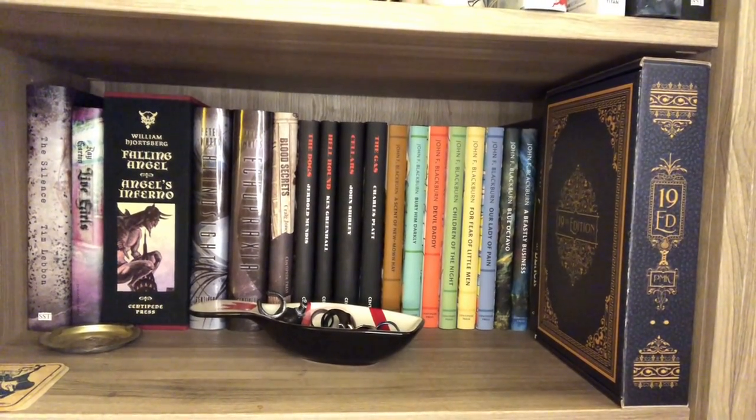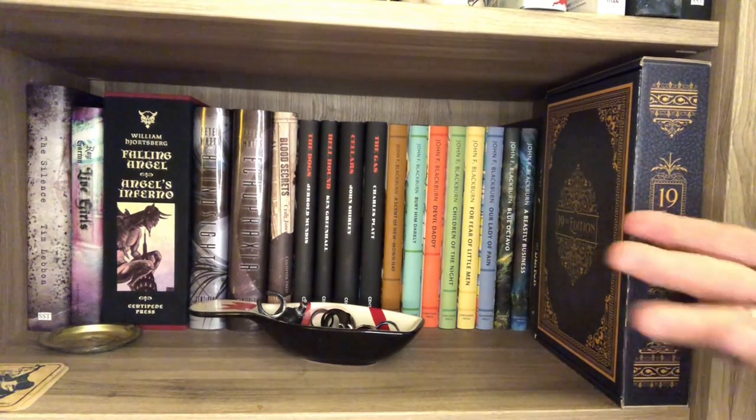The last stop for today is my Centipede Press shelf. Centipede Press does amazing stuff and I can't afford nearly all of it. These are the books that fall within my price range, and I have to say I've never, ever been disappointed by anything I've ever bought from Centipede Press.